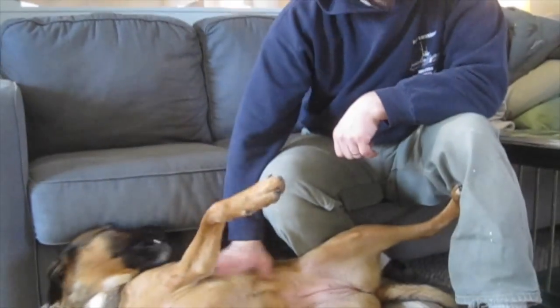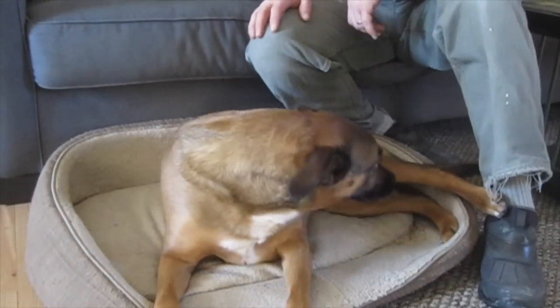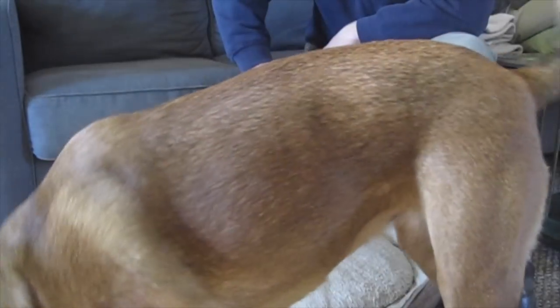We have a very uncooperative filming subject here. Evidently, all she wants is belly rubs. I don't know what's going on.